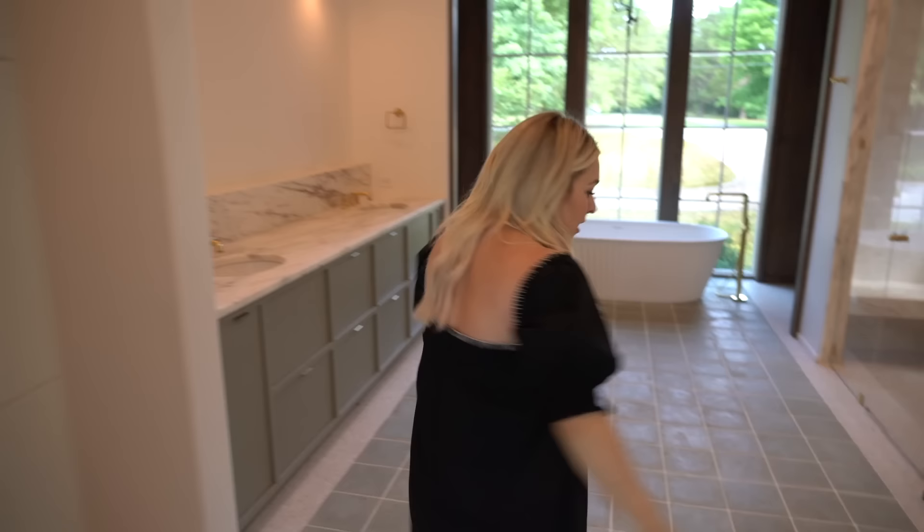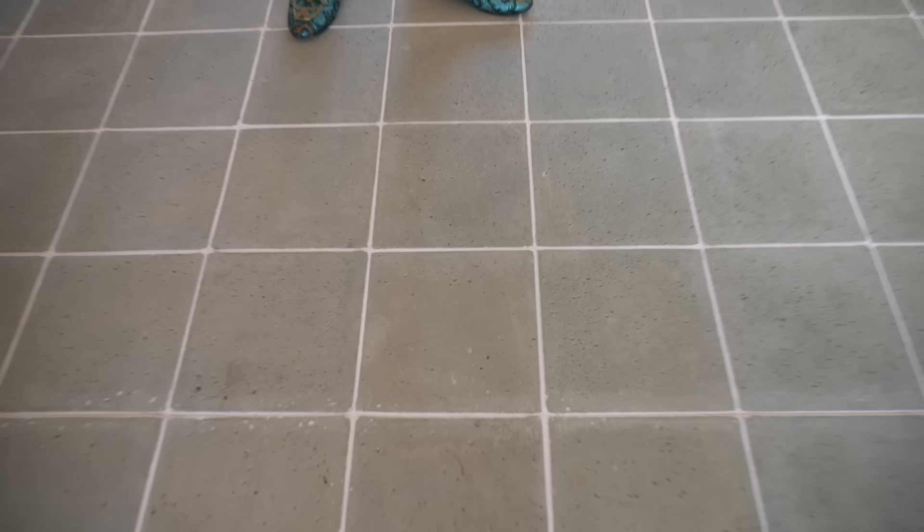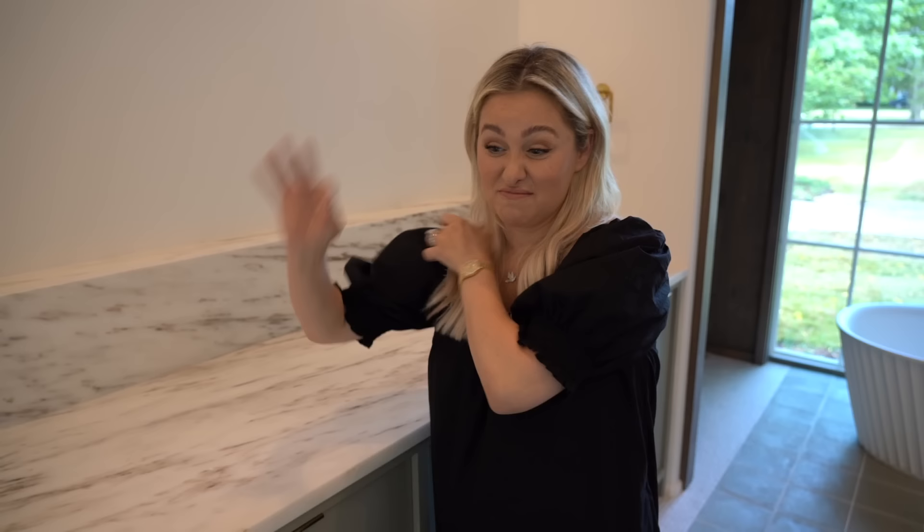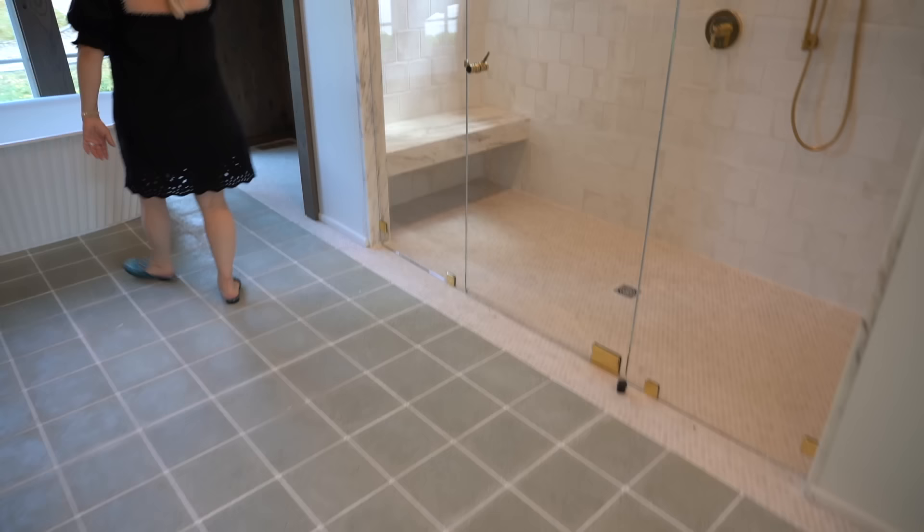Coming from the master bedroom into the master bathroom. This is some kind of fancy tile that April told me about — it is so beautiful, but I don't know the statistics about it. I just know that it's awesome. This is beautiful. I can't take credit for any of this. April sourced all this stuff and I just don't have words for it. We're missing the mirrors. This is the shower — you know what a shower looks like.